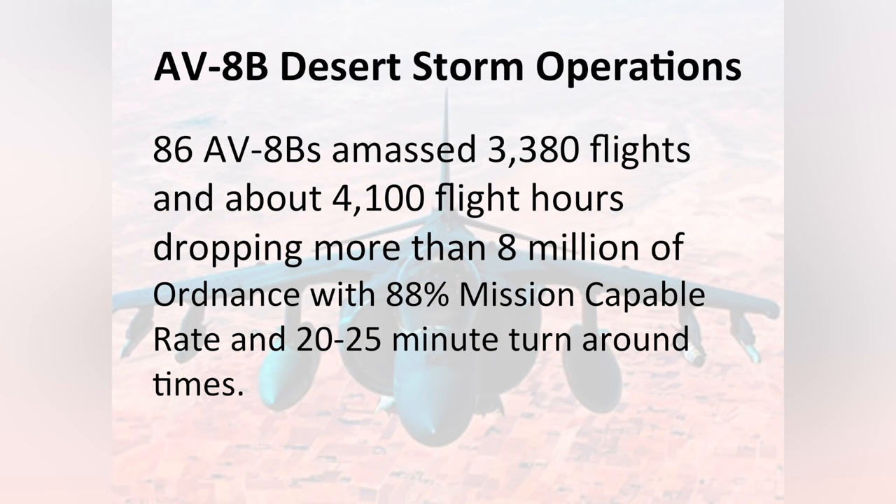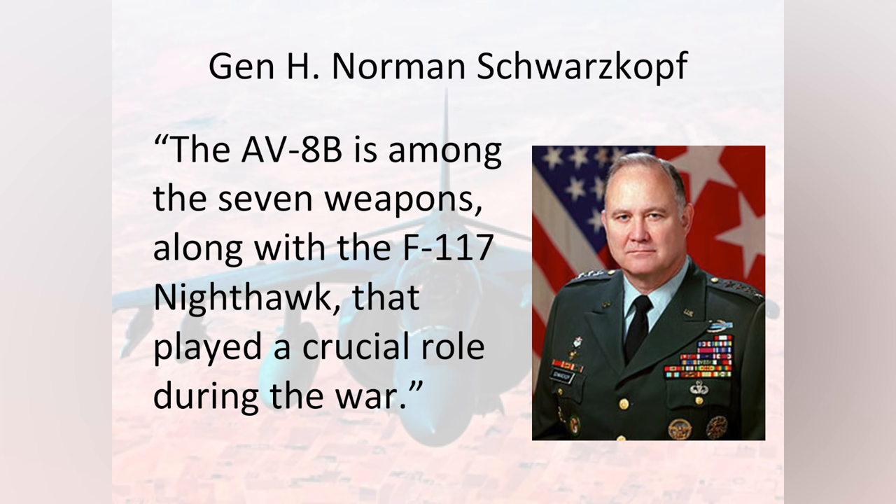During Desert Storm, we had 86 aircraft, 3,380 flights, 4,100 flight hours, dropping more than 8 million pounds of ordnance. Our mission-capable rate was very high at 88%, and we had that 20 to 25-minute turnaround time. General Schwarzkopf called the AV-8 one of the best weapon systems he was able to use in that conflict.